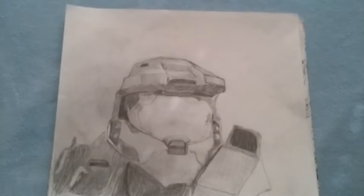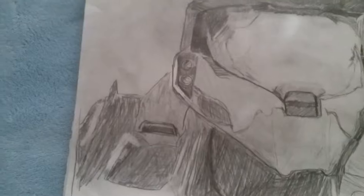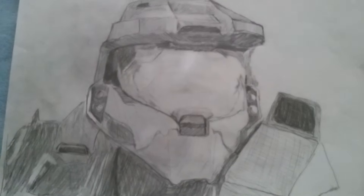Chief from the 'Finish the Fight' trailer. I love this one. Didn't sign this one unfortunately, but I think it looks great.